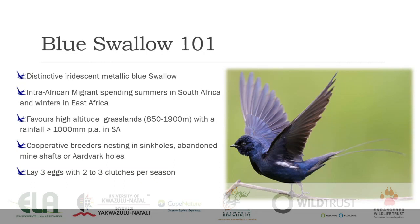For those of you who don't know much about blue swallows, I'm going to give you a very quick Blue Swallow 101. They're a very distinctive, iridescent metallic blue swallow — a beautiful little bird. They're an intra-African migrant, spending summers in South Africa and winters in East Africa. They favor high-altitude grasslands with high rainfall, and they are cooperative breeders.